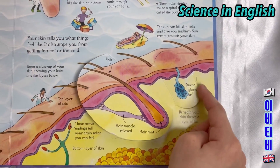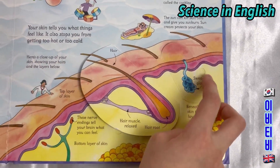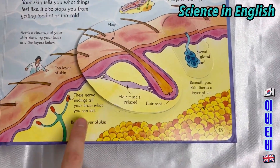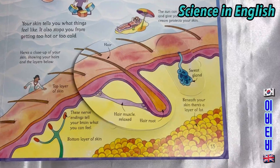A sweat gland and your sweat. Sweat makes your skin wet and cools you down. These nerve endings tell your brain what you can feel. The bottom layer of your skin. Beneath your skin there's a layer of fat.